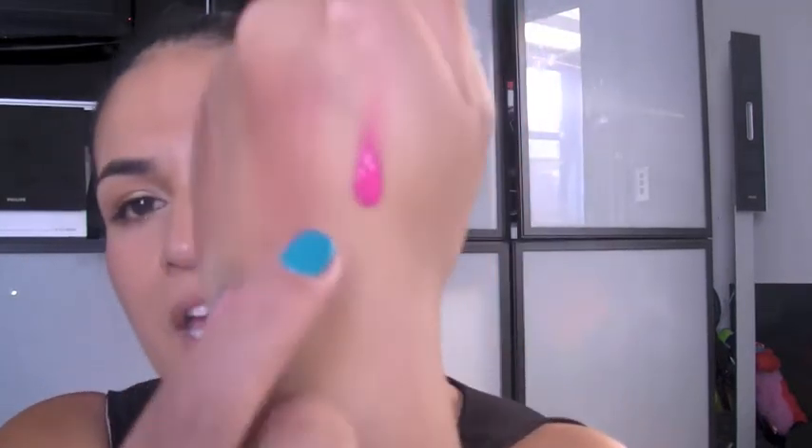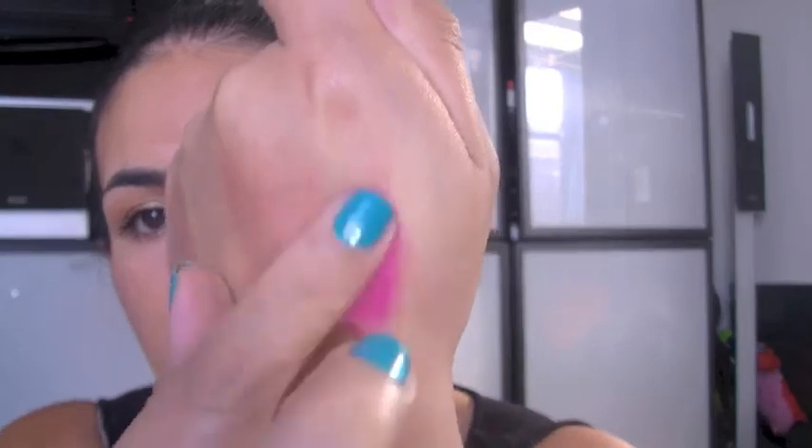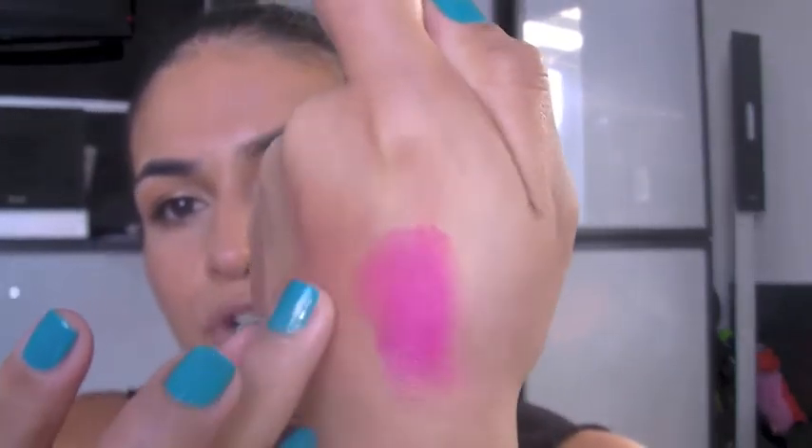The last lip product is the complete opposite of the no-makeup look — when I want something dramatic, I've been using the OCC Lip Tar in Pretty Boy. I'll just put it on the back of my hand so you can see — it's a gorgeous, beautiful, stunning cool-tone pink. I love this color so much and I get so many compliments whenever I wear it. That rounds up my lip products.